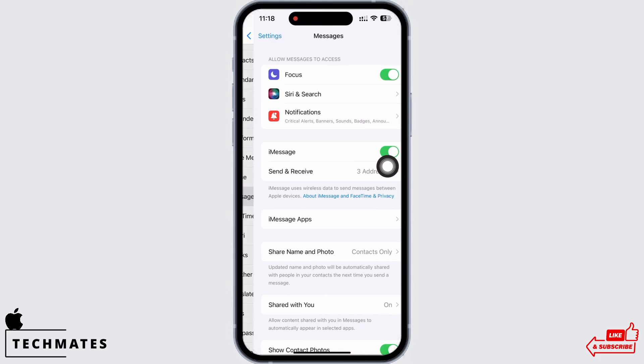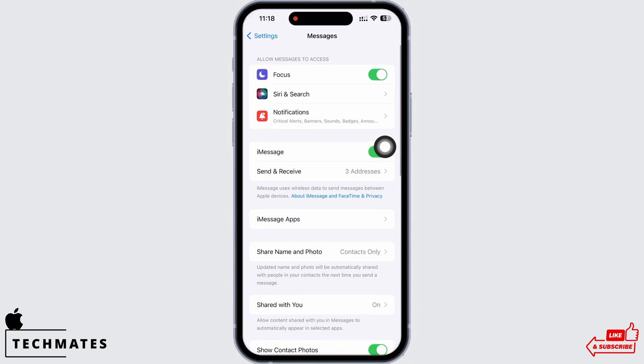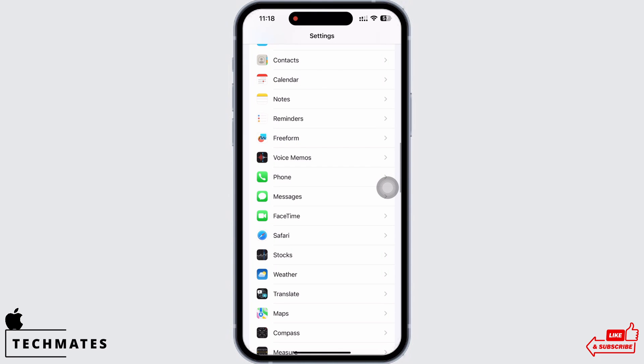Make sure the toggle button for iMessage is toggled on. Also check your phone number and email address and ensure you have entered the correct details. Now go ahead and restart your device.